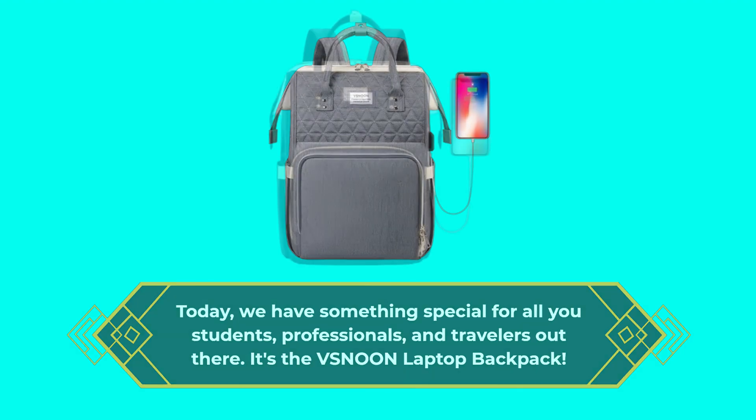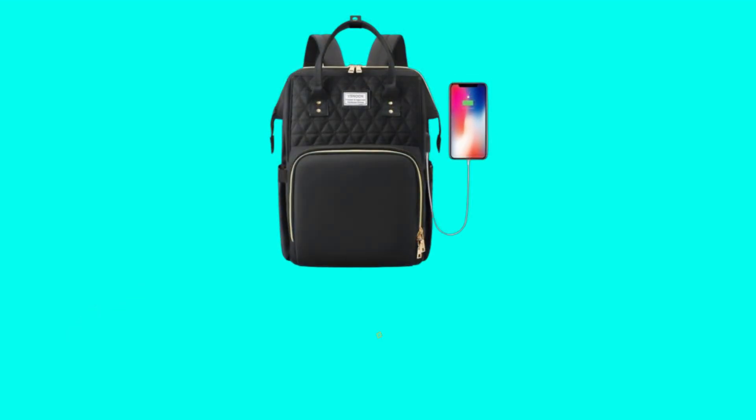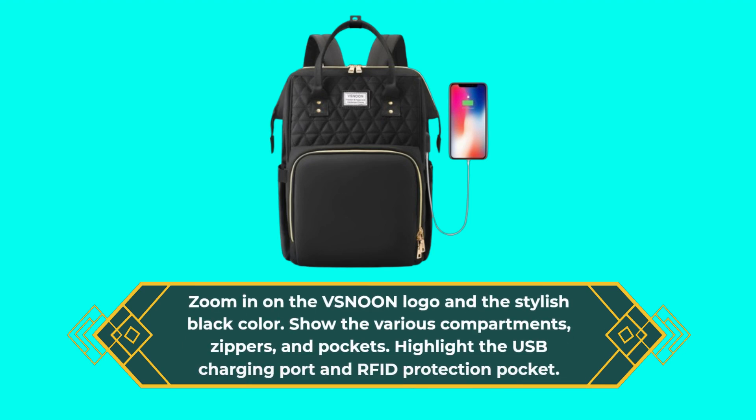Starting with a visual showcase of the backpack displaying its design, colors, and compartments. The VSN-00N logo and stylish black color stand out, along with the various compartments, zippers, and pockets. Notable features include the USB charging port and RFID protection pocket.